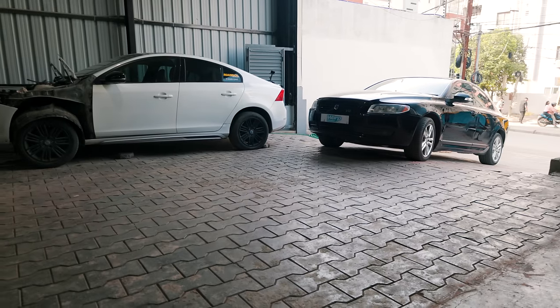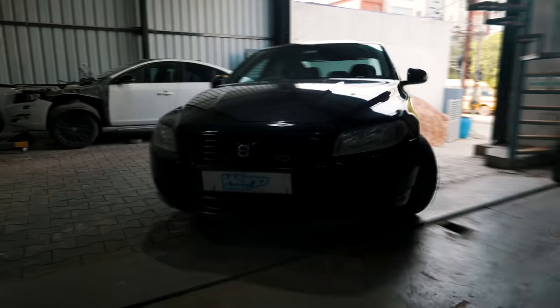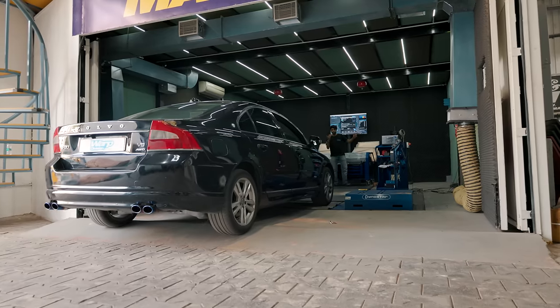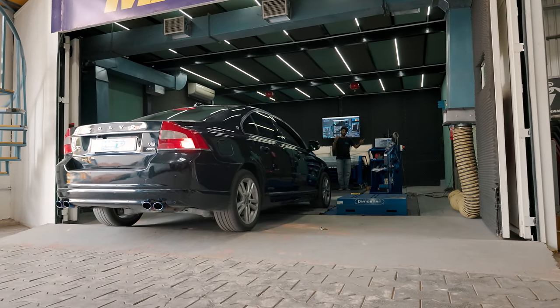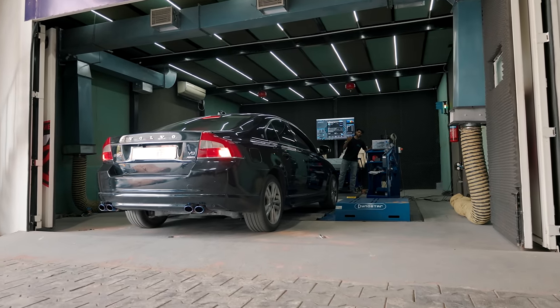Usually we would take the car out for a spin and drive it to show you how it actually feels. But since we're here at Warp Division and they so conveniently have a dyno that is all-wheel drive capable, we decided to put the car onto the dyno to see how much power the car actually makes.